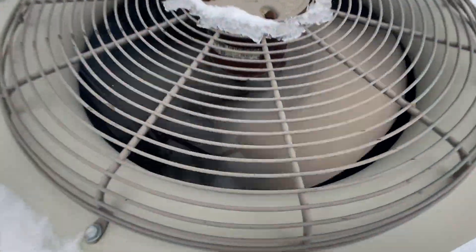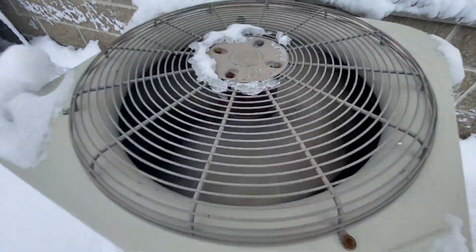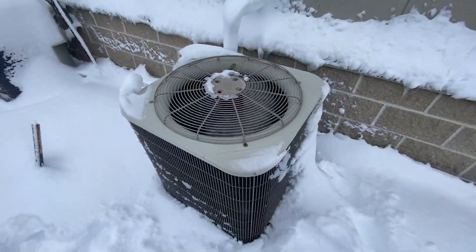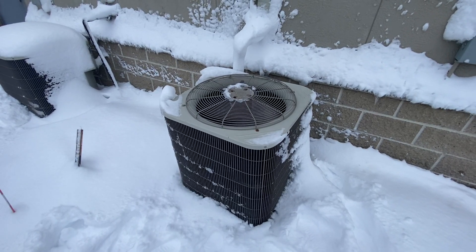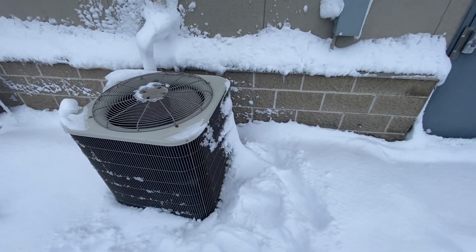That is extremely frozen. Just trying to make a quick video of this unit running. Anyways, thanks for watching.